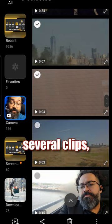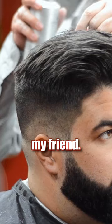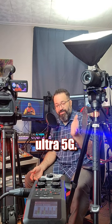So you select several clips, create a highlight, and it throws out a 20-second video. I showed my friend and he started wondering, how did you access the footage of my camera if it's inside the case? And I told him, this is my phone — I shot everything with my Galaxy S21 Ultra 5G.